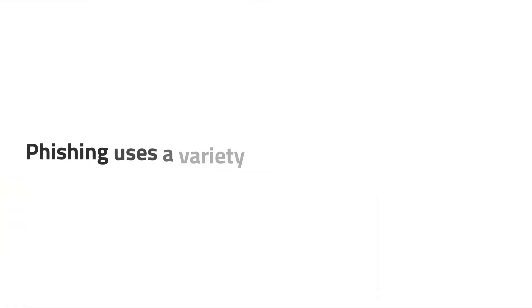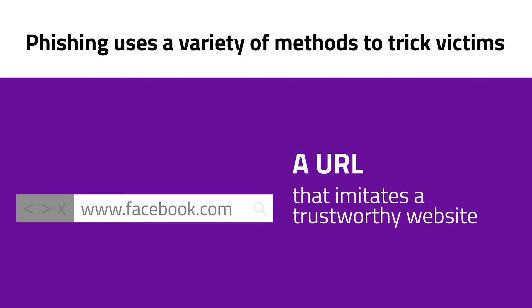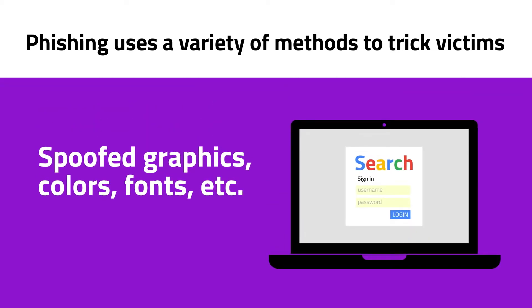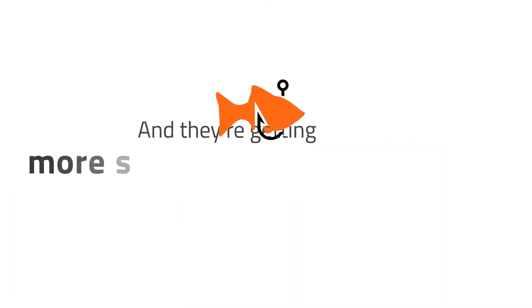Phishing uses a variety of methods to trick victims. Social engineering to get people to divulge personal information. A URL that imitates a trustworthy website. Spoofed graphics, colors, fonts, etc., to look exactly like the trustworthy site being imitated. And they're getting more sophisticated.